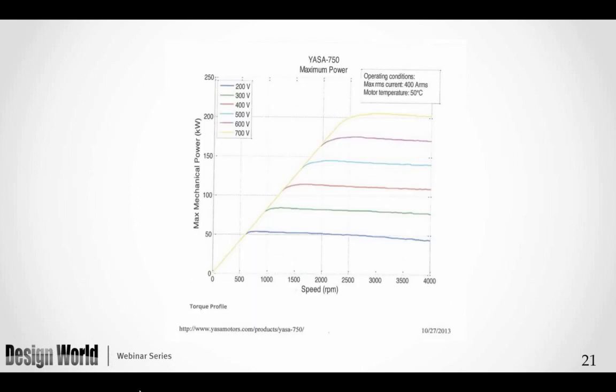Looking at speed versus power: one of the things you will learn about any permanent magnet motor is that as you raise the voltage you raise the power of the motor. In this torque-power or speed-power curve, current is fixed, temperature is essentially fixed, and we see the increase in speed and power as voltage increases.